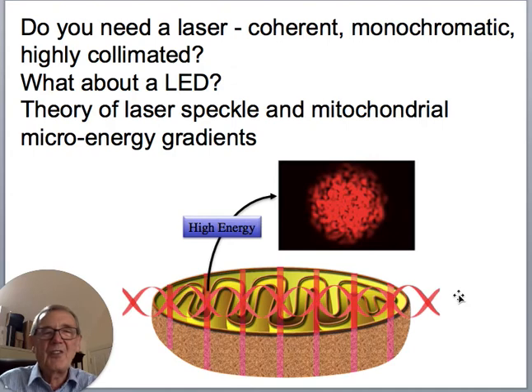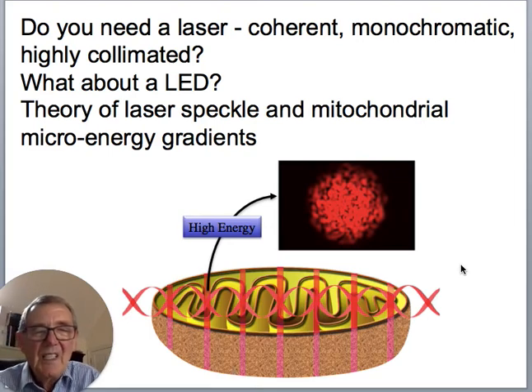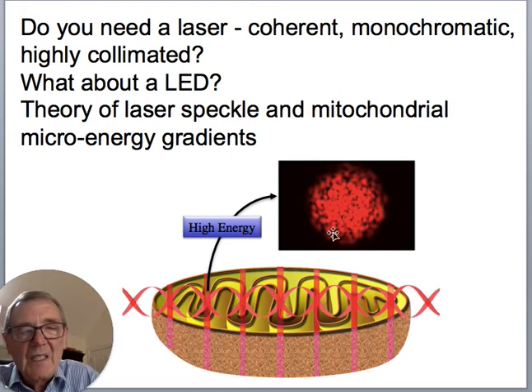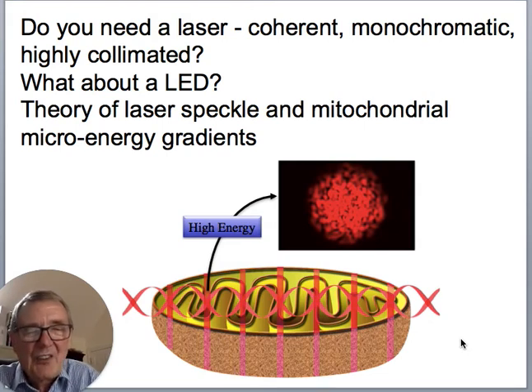Do you need a laser — coherent, monochromatic, highly collimated — or can you use LEDs? I'm convinced that LEDs work, but many people think lasers work better. One theory involves laser speckles: because laser light is spatially coherent, it can interfere when reflecting off a rough surface to produce a speckle pattern. The size of these speckles is about the same as a mitochondrion — about half a micron — so it's possible these speckles could stimulate the mitochondria better than non-coherent LED light. Despite a lot of research, however, this has not been categorically proven.